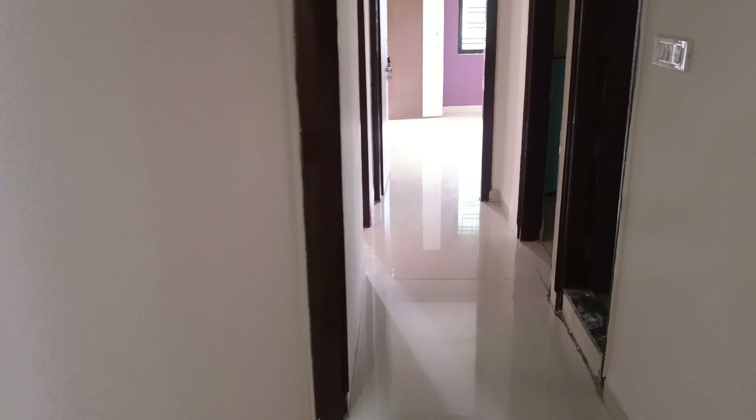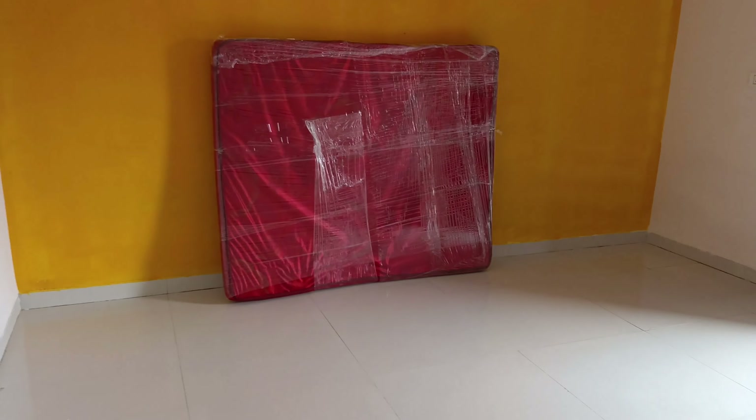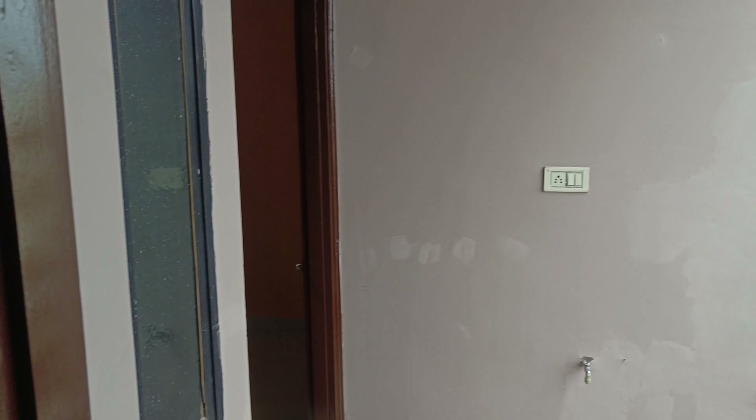This is our new house. This is a hall. The building has started. This is the kitchen. This is one of the washrooms. This is a small room. This is our bedroom, and this is also a washroom. This is a new shop and another room inside. This is the new house, and this is our old house.